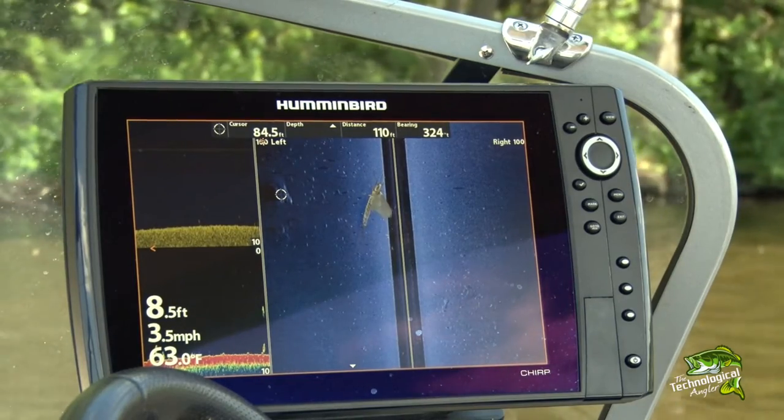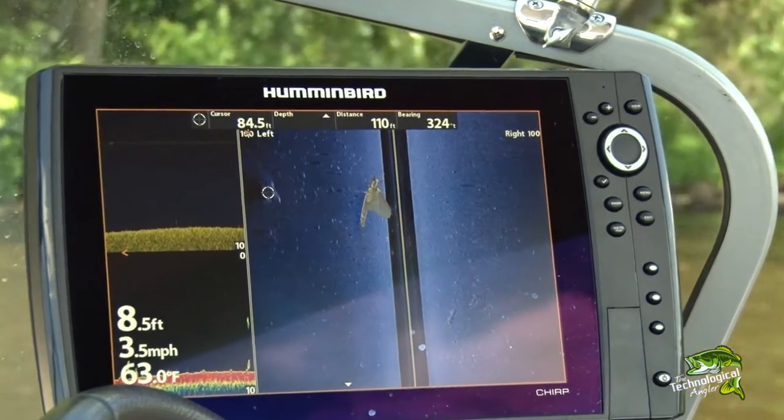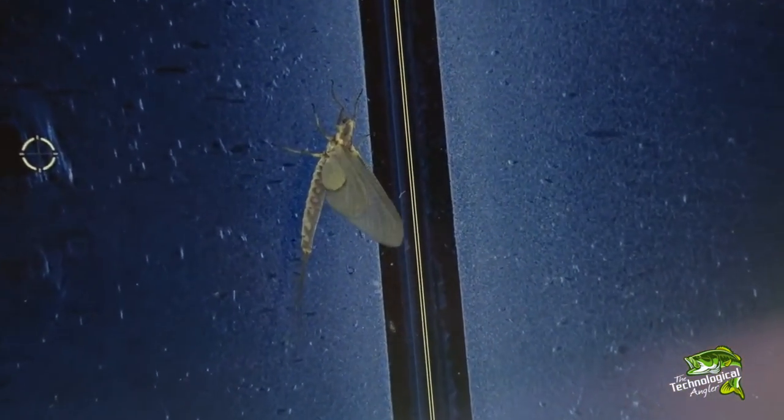The key to a productive trip during a strong mayfly hatch is to use your electronics, in particular Humminbird side imaging technology, to find the fish that are roving around those flats.